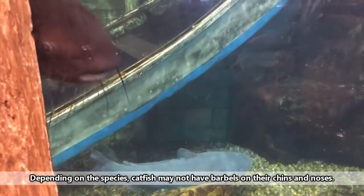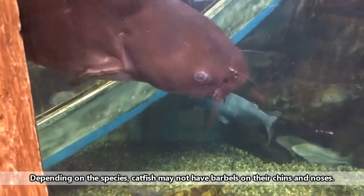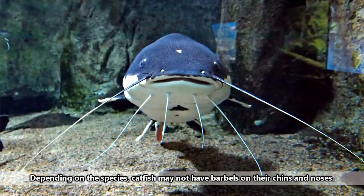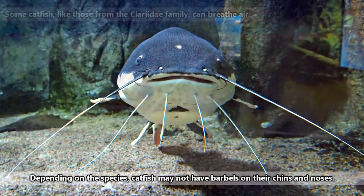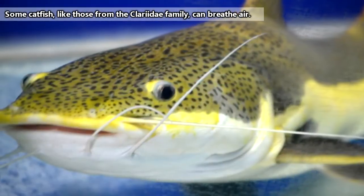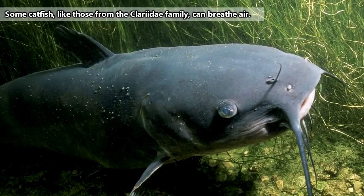Probably one of their most recognizable features are the barbels on their faces. Catfish have 1 to 4 pairs of barbels depending on the species, and these face fingers help the catfish to sense their environments. The barbels are primarily used for finding food, which means catfish don't depend heavily on vision, so their eyes are typically quite small.